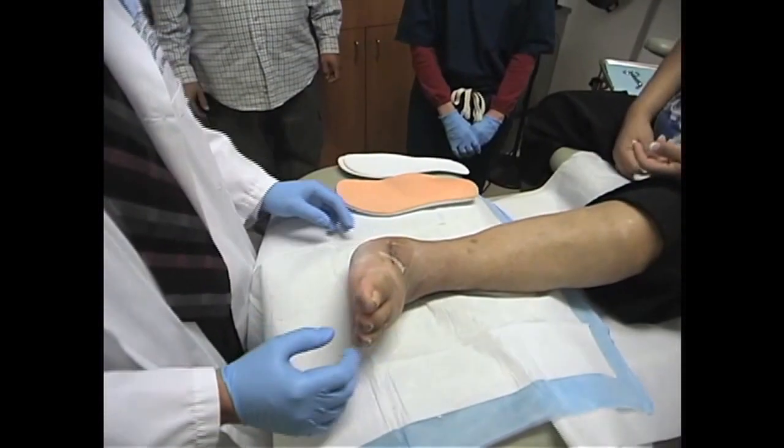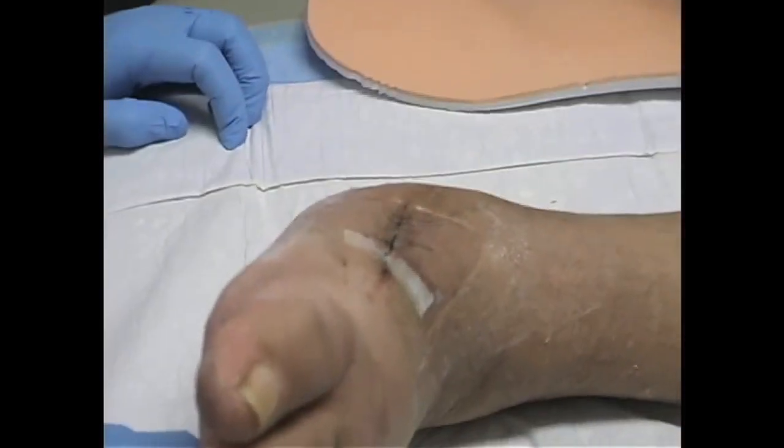Patients will develop a bacterial infection that they let go, or they don't realize they have an infection. By the time they present to us or we see them in the hospital, they've developed a large abscess or a collection of infection in the foot. That infection essentially destroys the tissue, destroys the blood supply, and it can become even life-threatening at times where they get bacteria in their bloodstream.